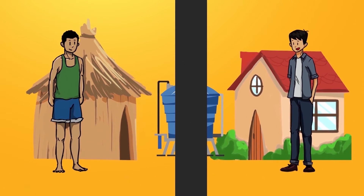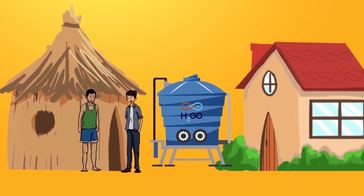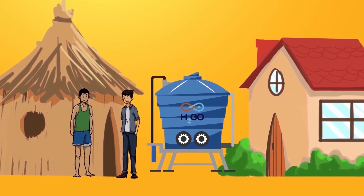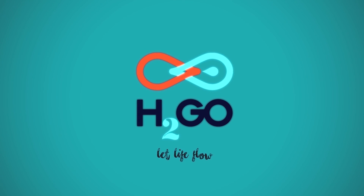At H2Go, we believe that clean drinking water should not be a luxury, but a necessity, and ending water poverty is an achievable goal. Help us make a difference, and let life flow.